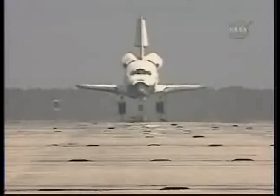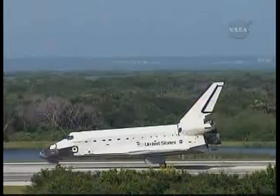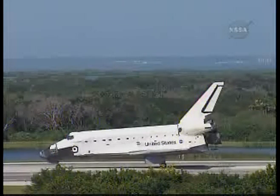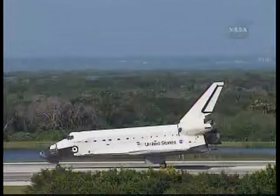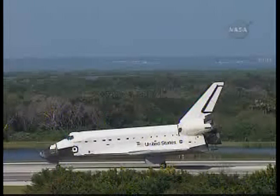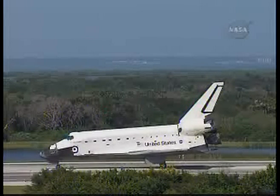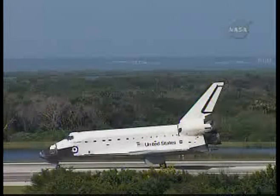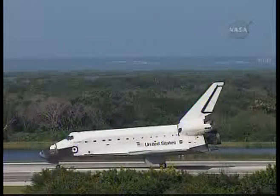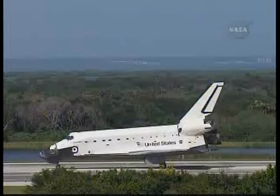With the completion of the STS-127 mission, Endeavour and her crew have completed two major milestones for the Japanese partner of the International Space Station: topping off the construction of Japan's Kibo Laboratory with the last of three assembly missions, and bringing home Japan's first long-duration station crew member, Koichi Wakata. Wakata spent 138 days in space for this flight. He was a member of three expeditions — 18, 19, and 20 — the first time a crew member has served on three different expeditions on board the International Space Station. He spent 133 days on the actual space station, bringing his total over three flights to 160 days in space.